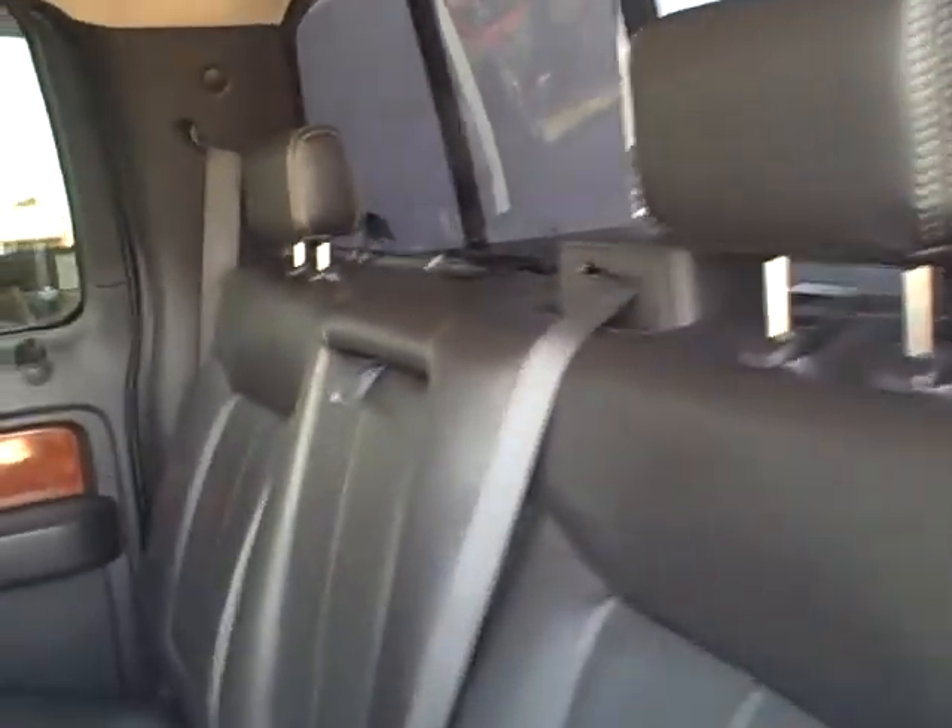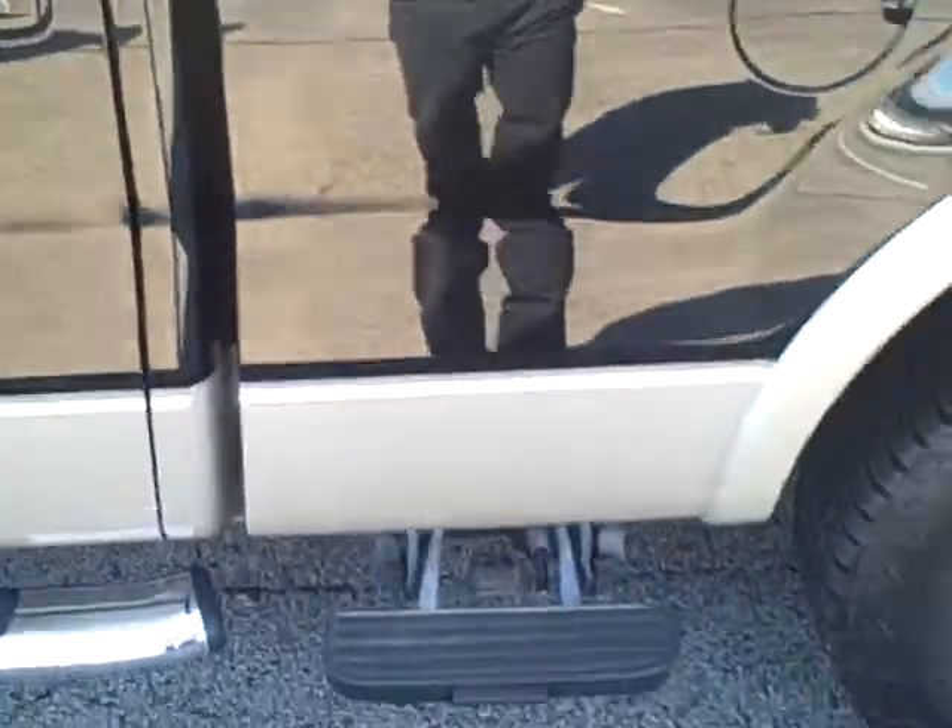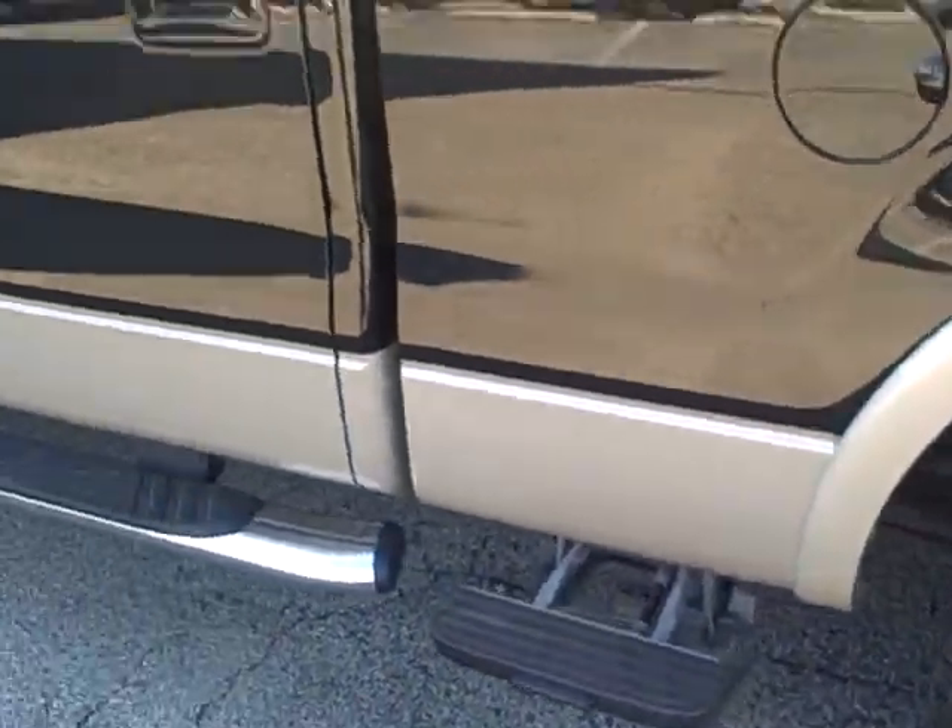I'll give you a shot of the back seats here. You can see the sunroof right there — I've got it opened up all the way. It's got the assist step on the back there.